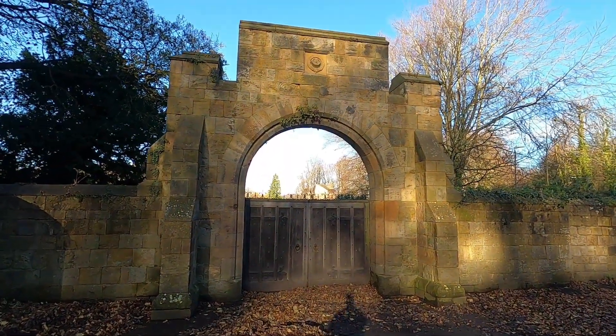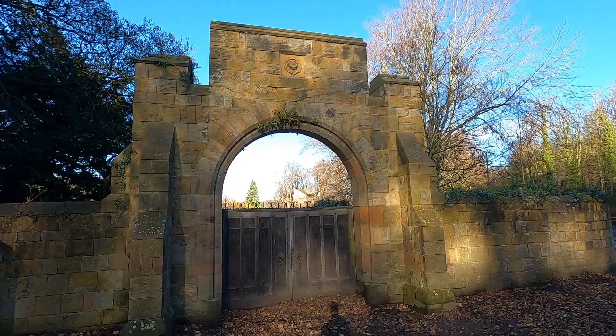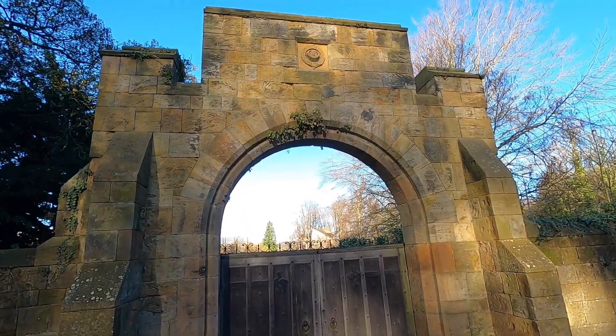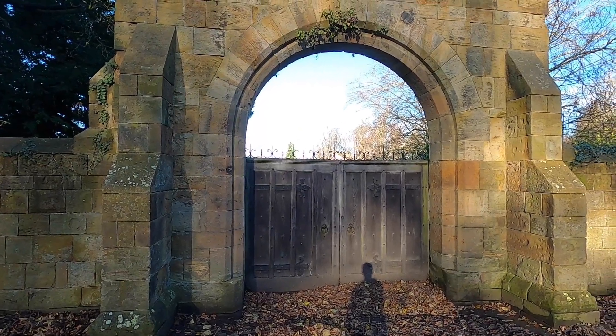This is the gate to Alnwick Gardens, and in the background is an actual real-life big treehouse which has a restaurant in it. So technically you could say this is one of the gates to Hogwarts, because it's the gates to the gardens which are the gardens to the castle.